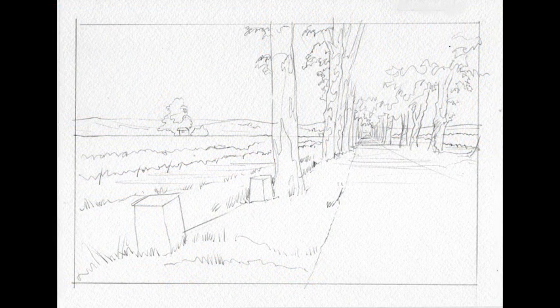Once I'd established a viewpoint I lightly sketched the scene with a 2B pencil, helped by those strong vanishing lines.